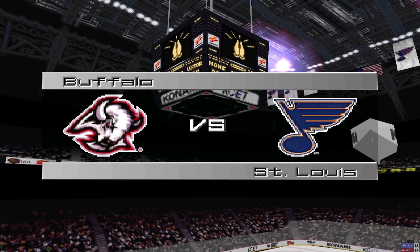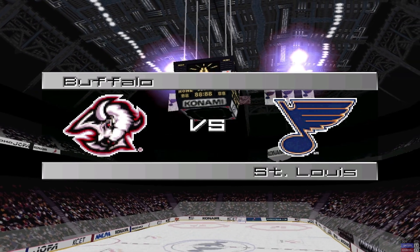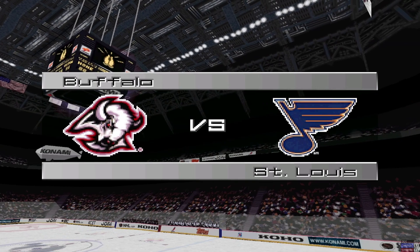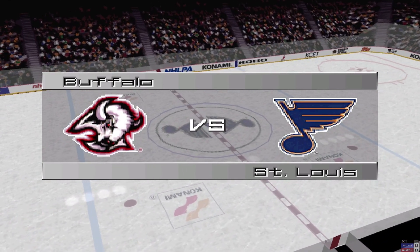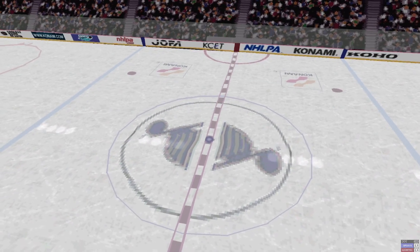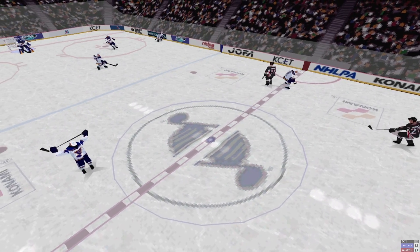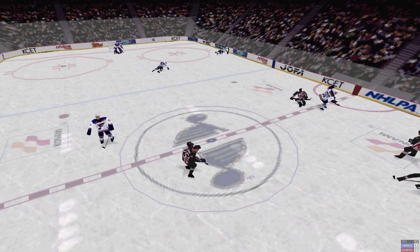Welcome to St. Louis, a home game in the rink of the St. Louis Blues. Tonight's game features the Buffalo Sabres versus the St. Louis Blues. No points on the line, but this is an exhibition matchup. Both teams step out onto the ice to begin their warm-up.